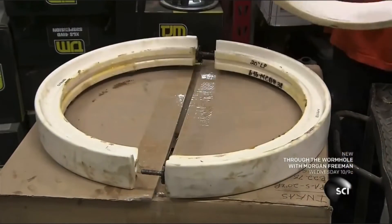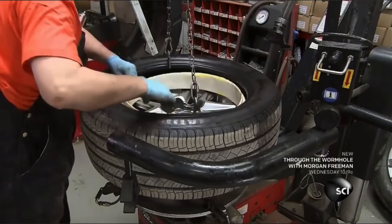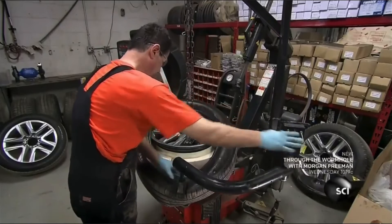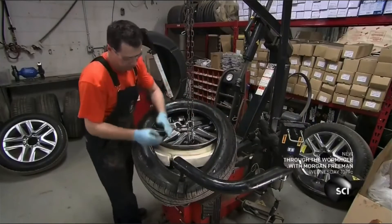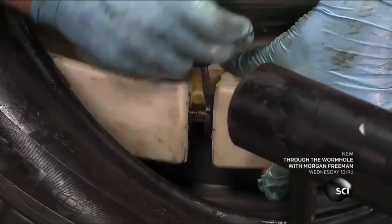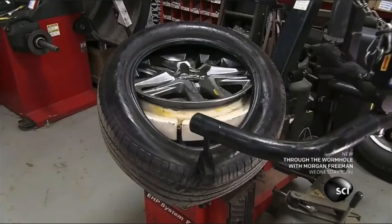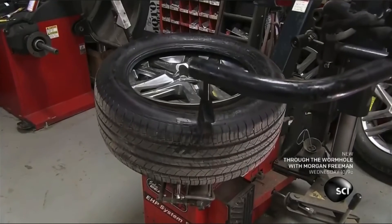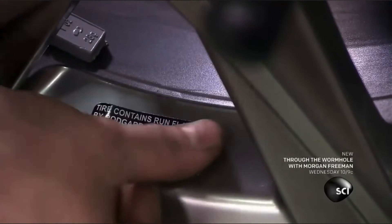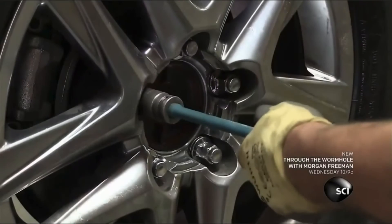Run-flat devices made of composite plastic are installed inside the wheels, allowing the car to keep rolling on a flat tire for 40 to 50 miles at a speed of up to 50 miles per hour. A mechanic tightens the device around the rim before a robotic arm attaches the tire to the wheel, then labels the reinforced wheel with the specifications of the run-flat device and mounts it back on the car.